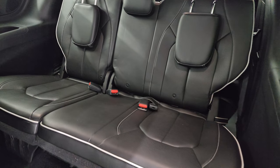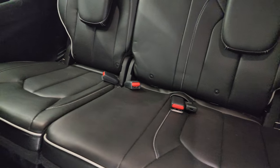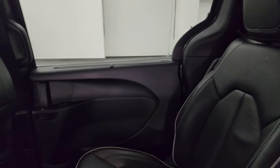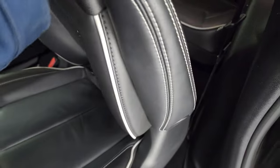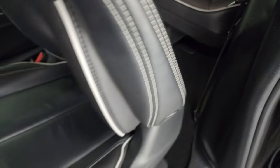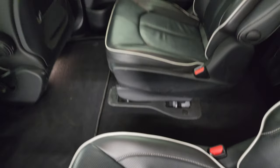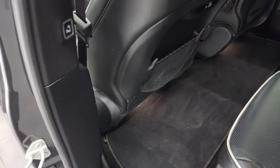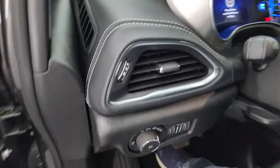Third row seats are in excellent condition. Note that you do get the LATCH child safety system back there, which is nice. This one also has side window shades for the back seats. Carpeting is in really nice clean condition, and you can see the seat adjusts and locks into place. There's a factory floor mat back here, and it's once again very nice and clean. You also have rear air controls up there.